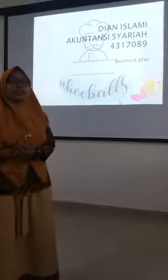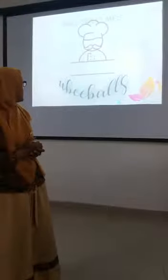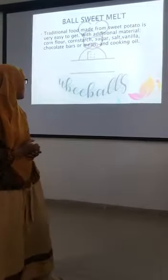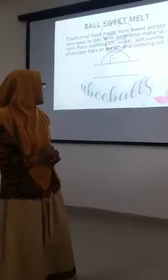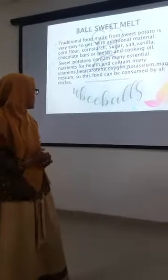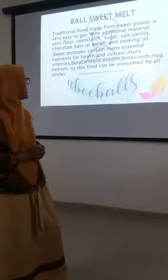I want to tell you about my Christmas plant. The traditional coconut from sweet potato is very easy to get, with additional materials: cornflour, cornstarch, sugar, salt, vanilla, chocolate glaze, and cocoa oil.